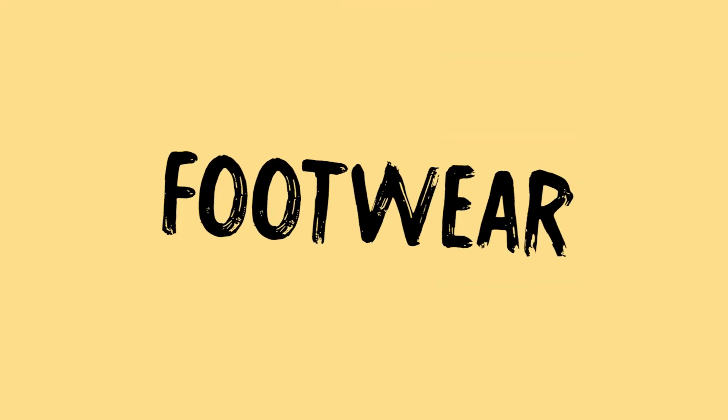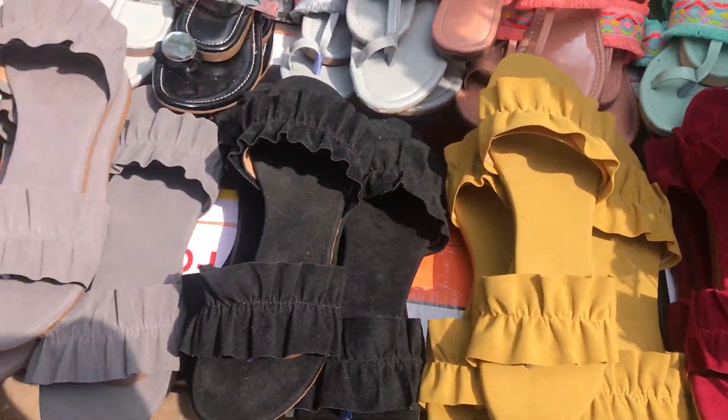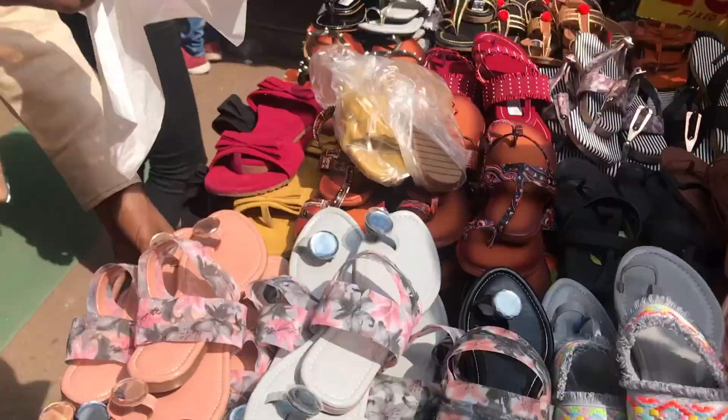For footwear, you can find really cute summer flats, mules and kolhapuris. And honestly, the best shop is shop number 81. I always shop for the best quality footwear there.